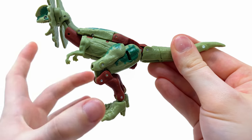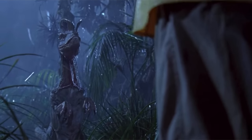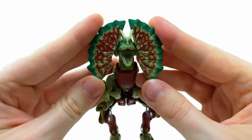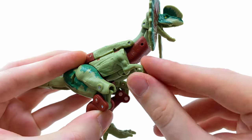I love the proportions of how the legs transform for the beast mode - super accurate to how it showed up in the movie. In terms of articulation, the jaw can open and close, the side pieces can hinge out to the side so you can flare those out for an aggressive look, which I thought was pretty cool.